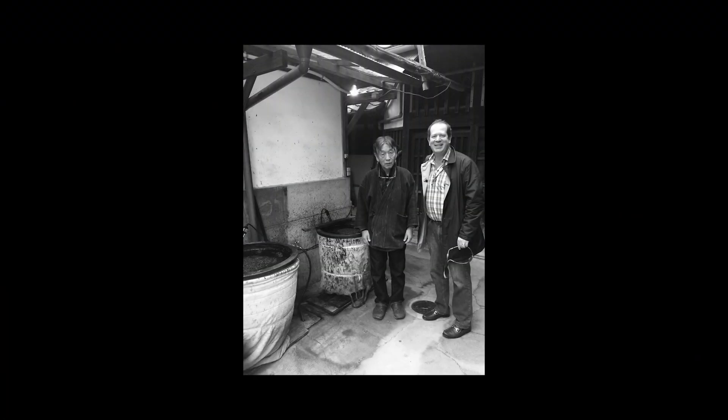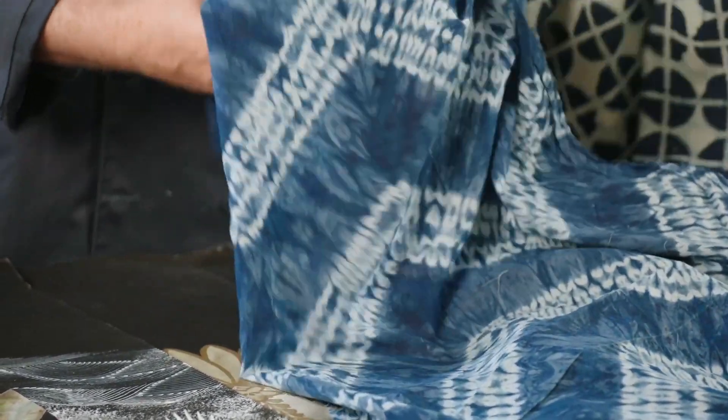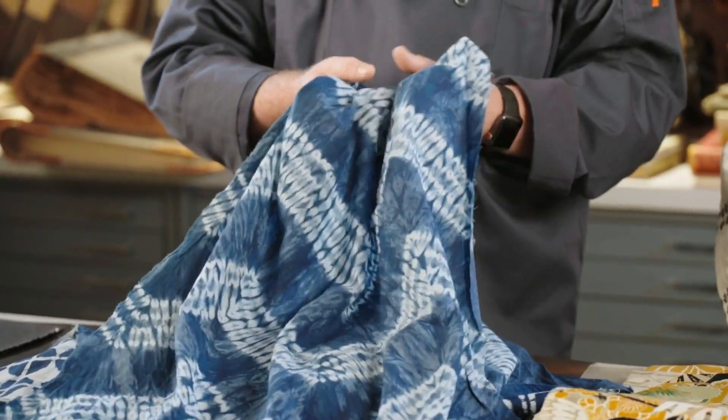My favorite part of Japan was visiting Kyoto. We were fortunate enough to visit a shibori master dyer and he literally takes his fabrics, usually silk, and hand dyes them in these barrels. These shibori documents really stand the test of time. They're beautifully done, handcrafted, and maybe Lena can explain more technically on how these are done.